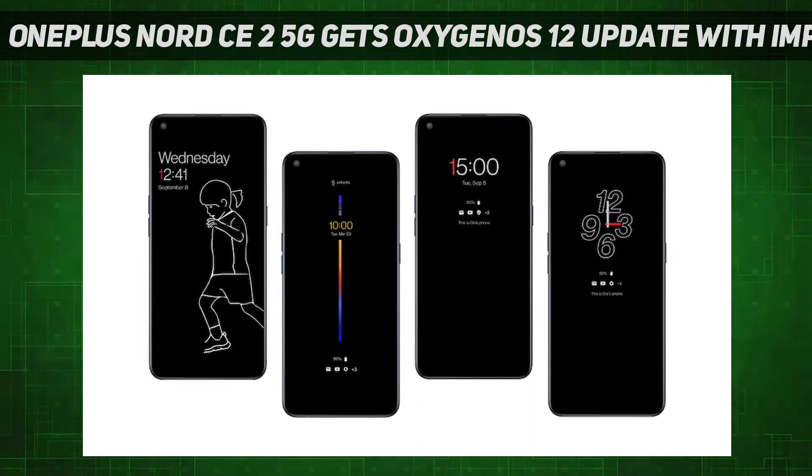The update is said to bring optimized app icons with improved textures. It will also offer an optimized AI system booster 2.1 to optimize performance under heavy load. According to the company, optimized software algorithms and improved face recognition are also on the list of changes. The face recognition will now better identify facial features and skin colors of different figures, the change log states.